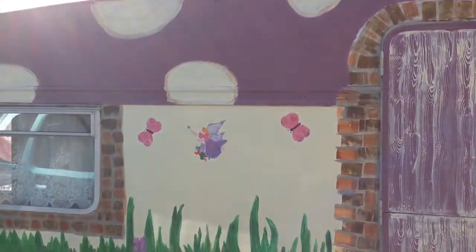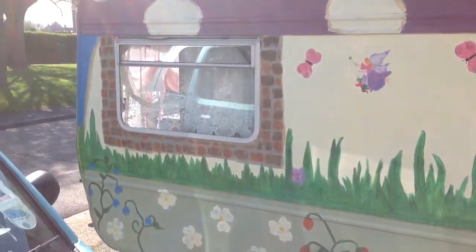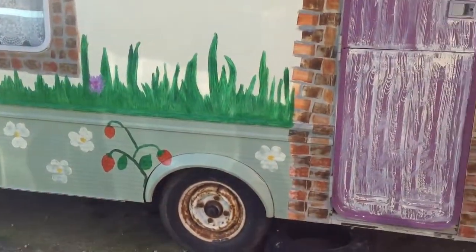I decided to do the door in a purple with much collaboration from others. There's our little fairy there. I've got to do the wheels as well — we're going to do them last.